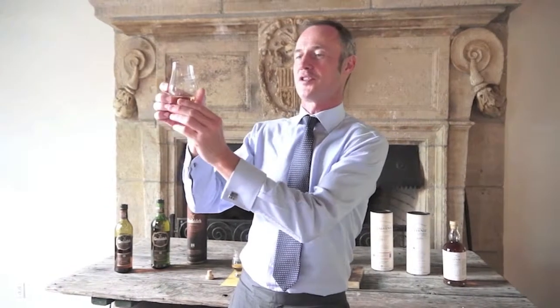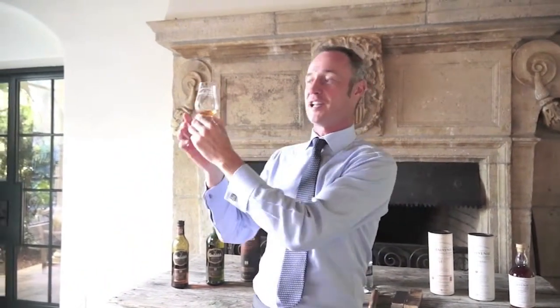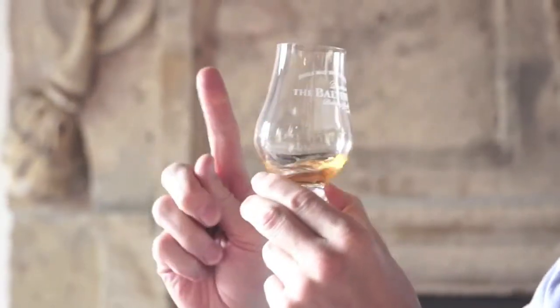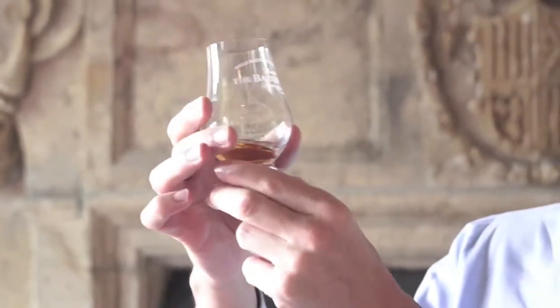Okay ladies and gentlemen, so the next dram — we say dram in Scotland — is the Balvenie Single Barrel 15 Year Old. Single barrel means it's been in one cask all of its life. It's been 15 years in a traditional whisky cask or bourbon cask.